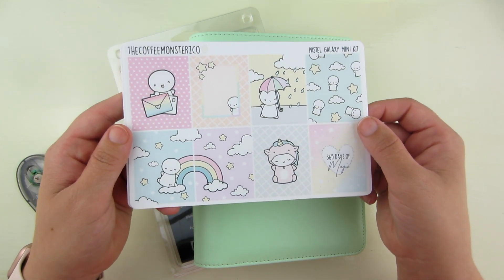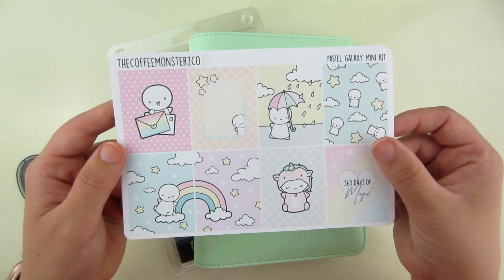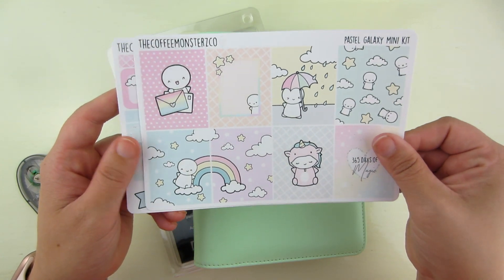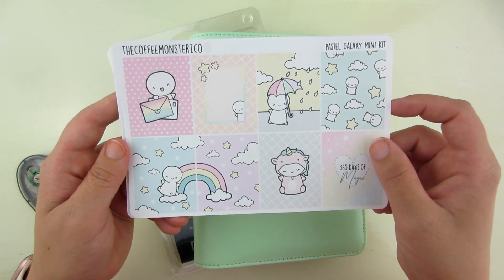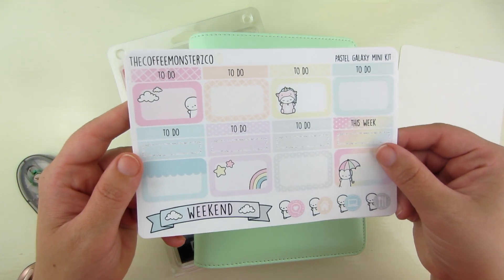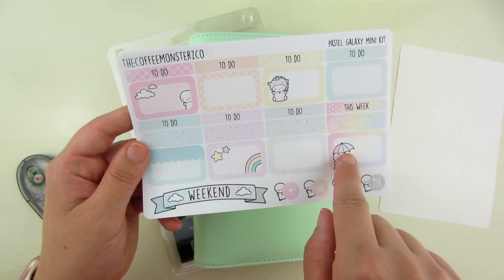You get eight full boxes. There are pastel colors — hopefully you guys can see the pastel colors okay. I love this rainbow right here. This is super fun for any time of year. You can use this in spring, or just use it because you're in a fun mood. You get eight full boxes, and then you get this sheet which has four and four.